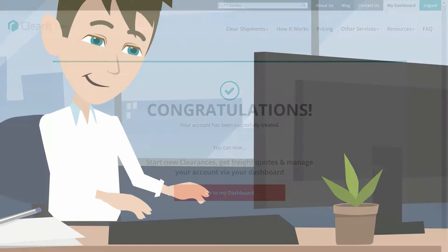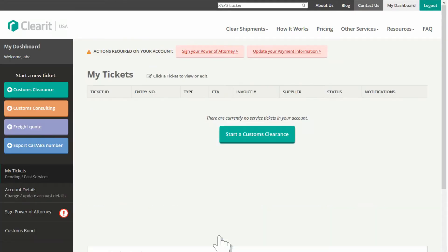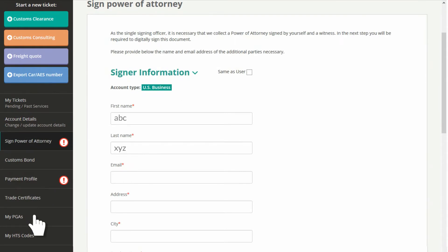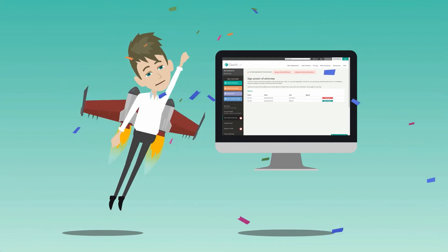You are just two quick steps away from complete account activation. From your account dashboard, select Sign Power of Attorney and Update Payment Information. Ta-da! Your account is now ready and active for importing.